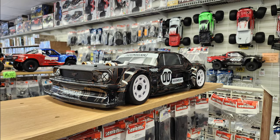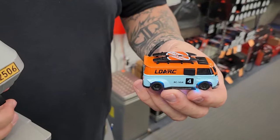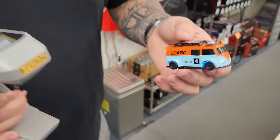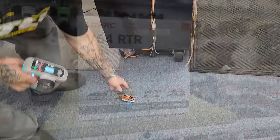I also have some footage from Hurricane Hobbies and some new toys I forgot to put the video together on, so here they are. It is a 1/64 scale RC car — it comes with different modes and different lights. Who makes it? LDARC.